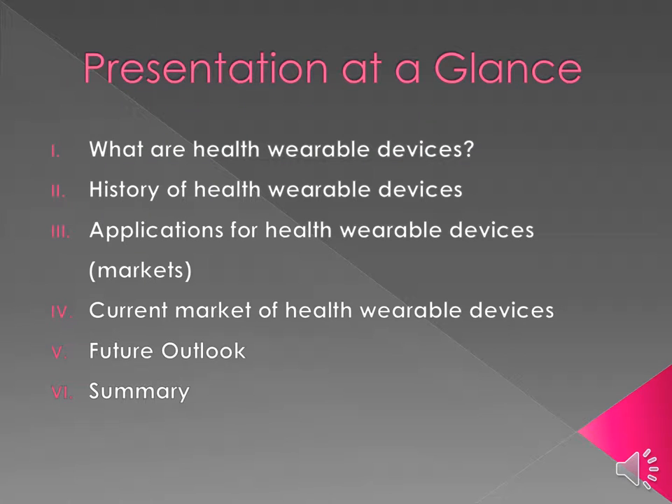By the end of this presentation you will have learned what are health wearable devices, the history of health wearable devices, some applications for health devices and their specific target markets, the current market of health wearable devices, as well as the future outlook of the industry, and lastly followed by a summary.